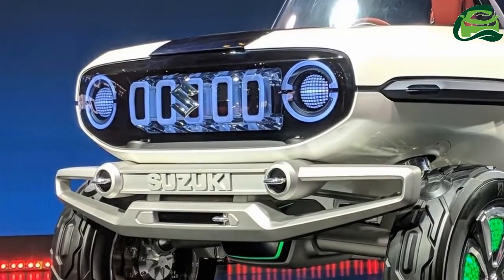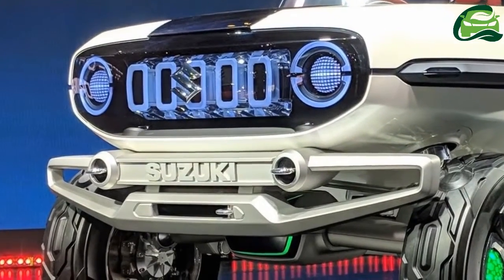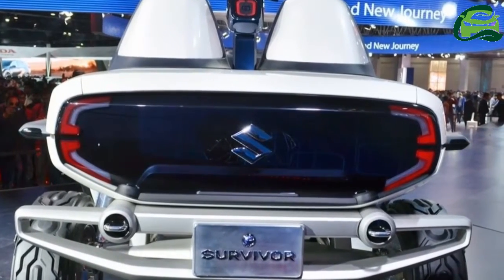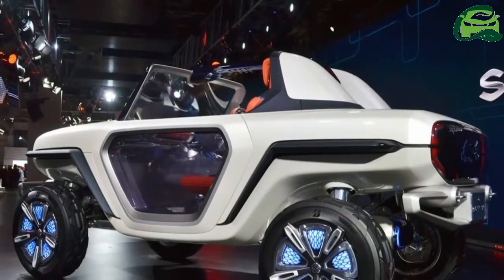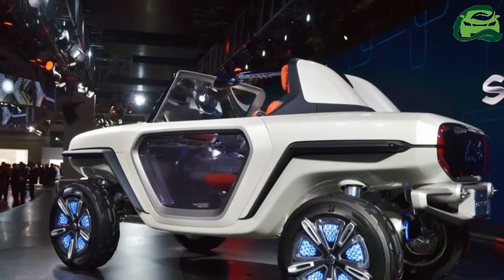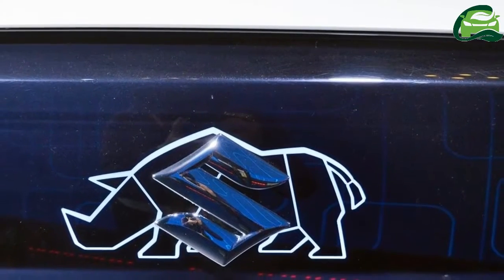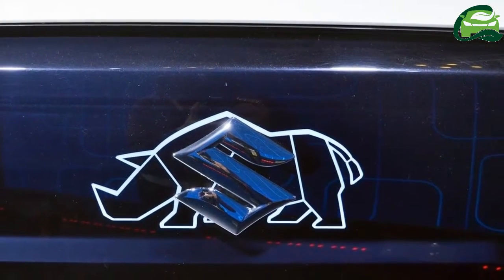Adding to the futuristic look is LED lighting in the grille and alloy wheels. The Suzuki e-Survivor concept measures 3,460 mm long, 1,645 mm wide, and 1,655 mm tall.